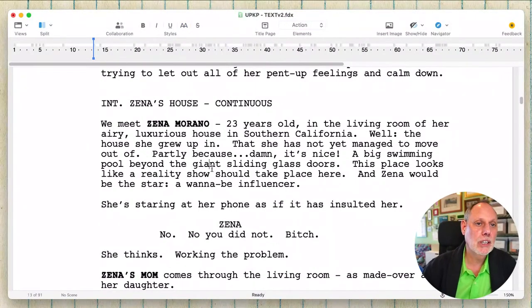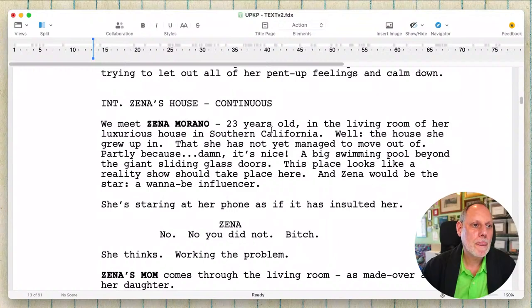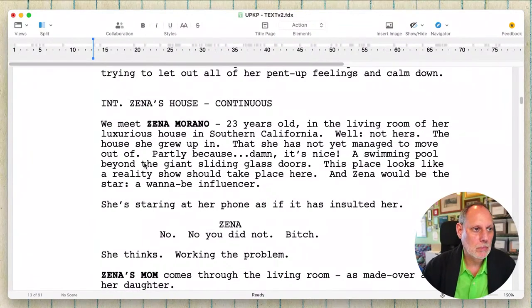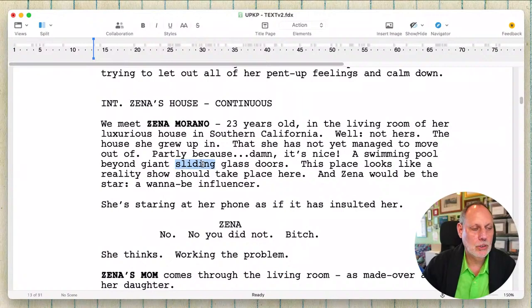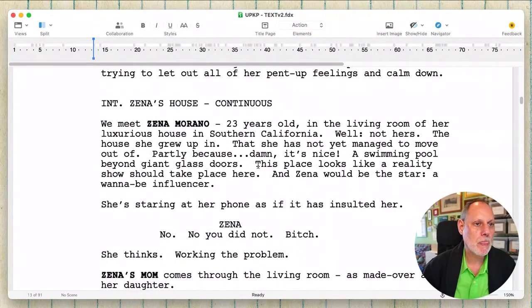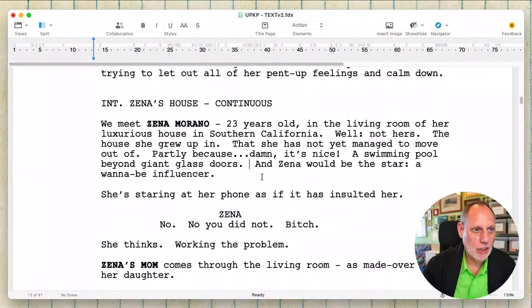The main thing I'm doing right now is just cutting words. 'Airy' — nah. Swim pool behind, beyond giant glass doors. You know what? Who cares if they slide or not? Maybe they slide, maybe they flip up. Who knows? Just getting rid of words. This is just a joke we don't need. You can only have so many jokes in your scene descriptions before it becomes annoying.